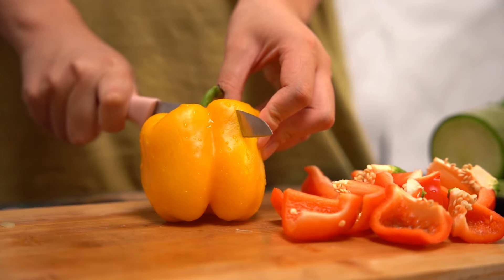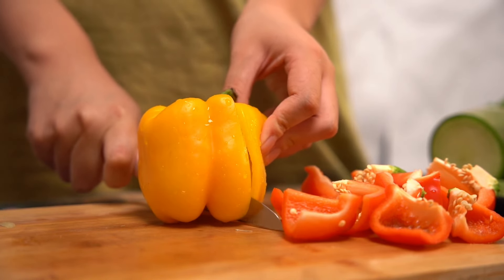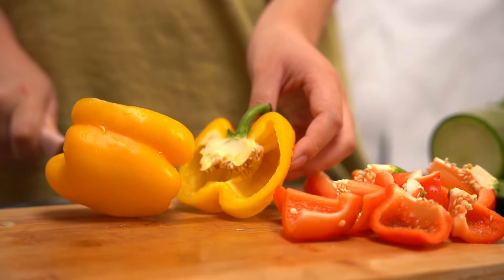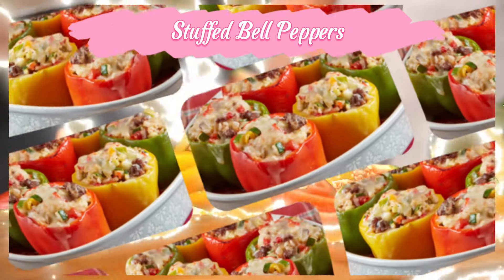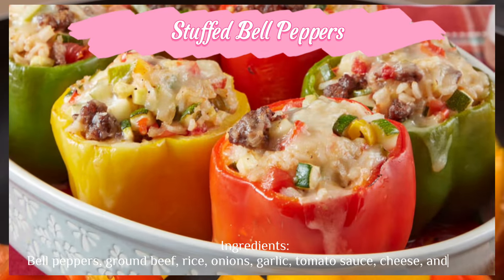Bell peppers are a vibrant and healthy ingredient that can be enjoyed in many forms, adding both flavor and nutrition to your meals. Here are some delicious and healthy recipes using bell peppers: stuffed bell peppers — ingredients: bell peppers, ground beef, rice, onions, garlic, tomato sauce, cheese, and herbs.